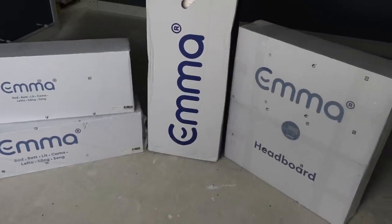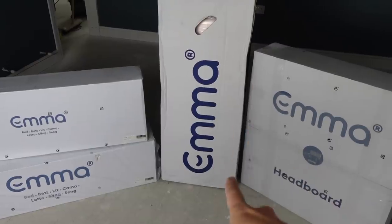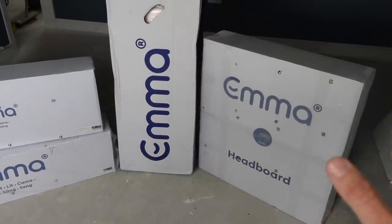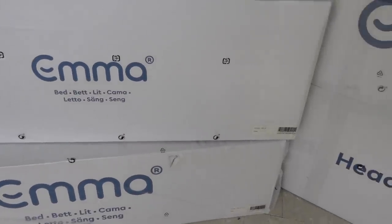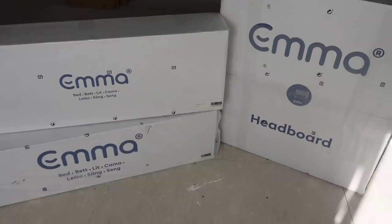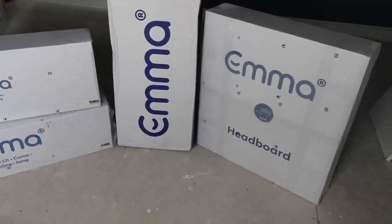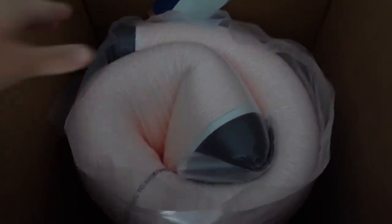These are the products that Emma Sleep have sent us for Rory's bedroom — a double mattress, which we've tried and tested in our rental, and the Emma original bed frame. The bed frame comes in three separate boxes, each not too heavy, making it easy to carry upstairs and around corners. The mattress comes vacuum packed and rolled up in a box, which makes it really easy to get into your home and in place.